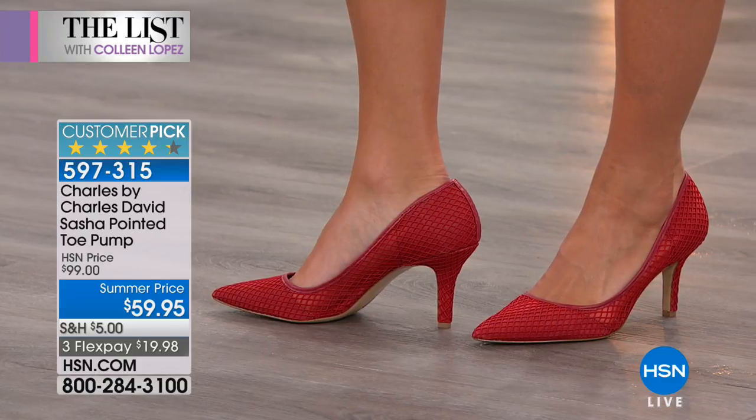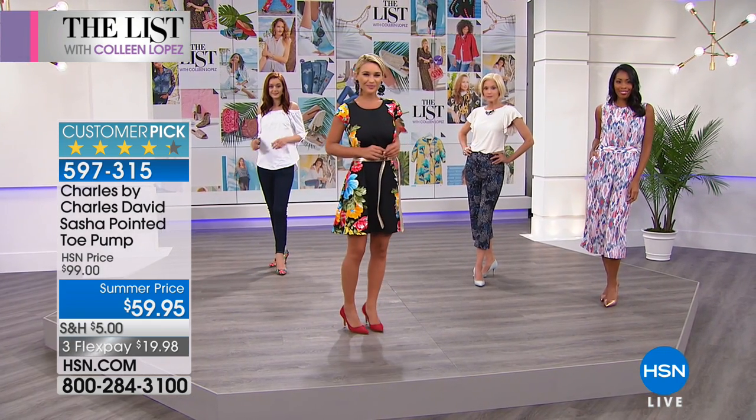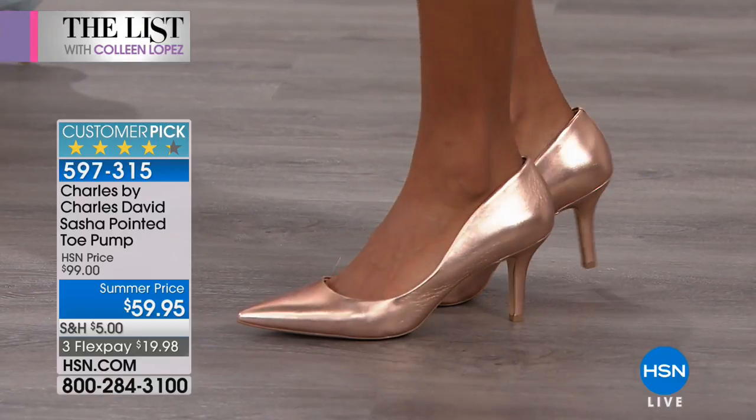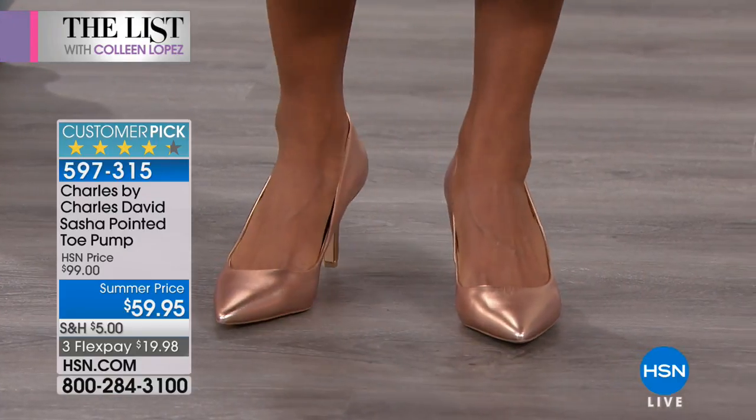These were originally $99 and a customer pick at $99. So read all of the amazing reviews. You can place your order right on hsn.com. This is the lowest price that our final quantity has ever been available in. They're under $20 on your charge card.